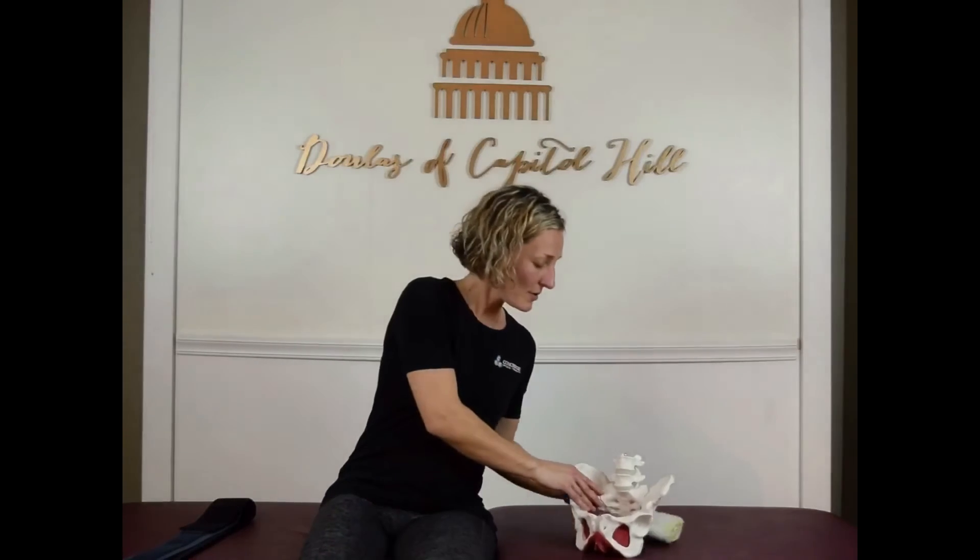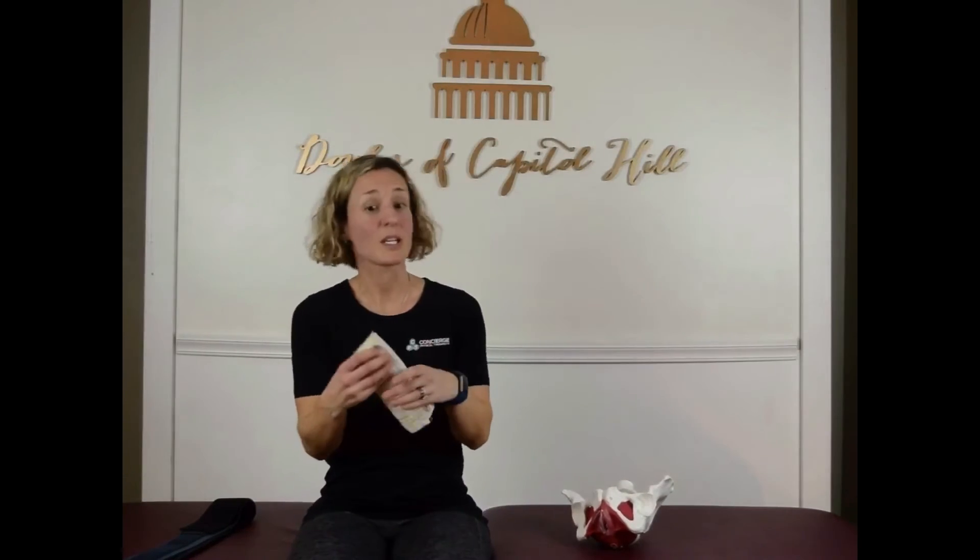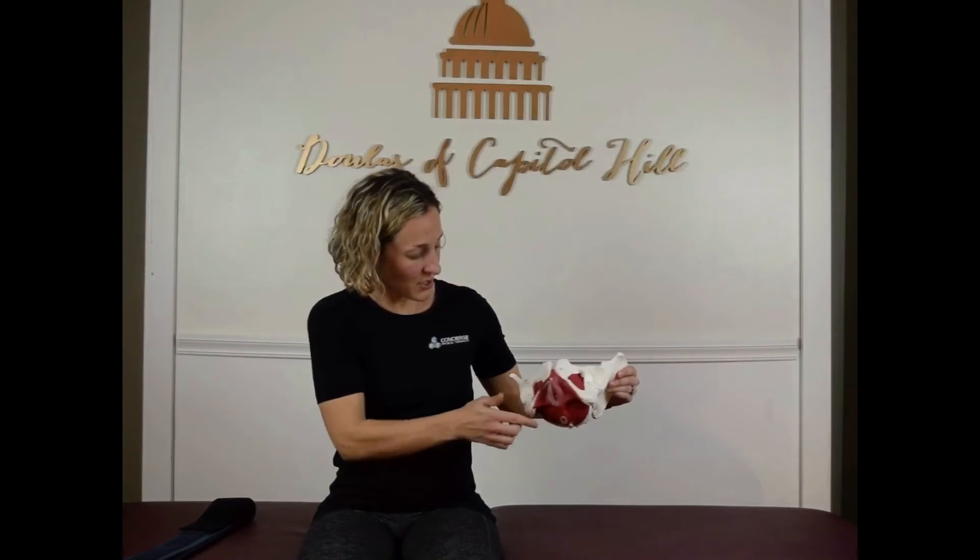Next we're going to move on to the pelvic floor — both activation and relaxation. Sit comfortably, and you can also sit on a ball or have a small towel roll underneath your pelvic floor to help give you some feedback as you do this exercise. As you exhale, you're going to imagine your sit bones — which are these bones right here, you can feel them as you sit down — drawing towards one another and up towards your head.